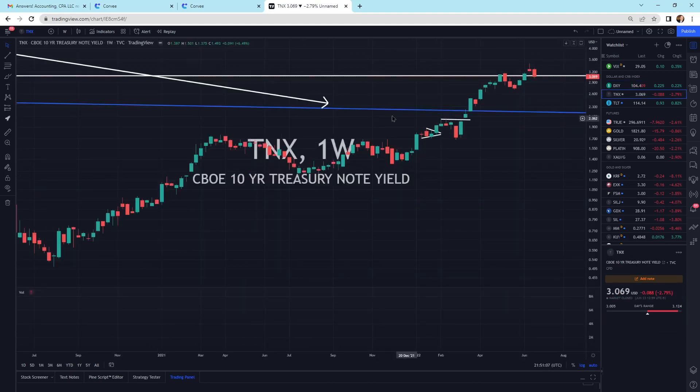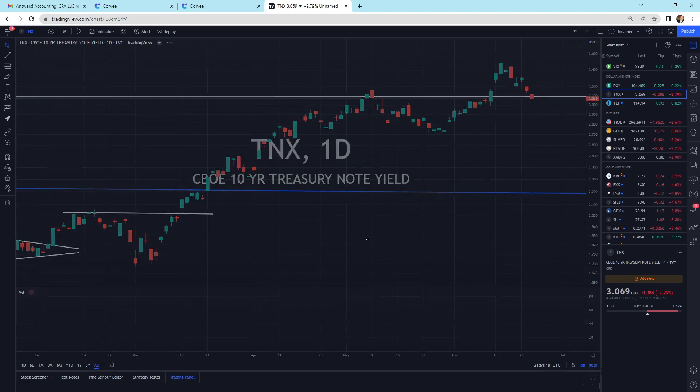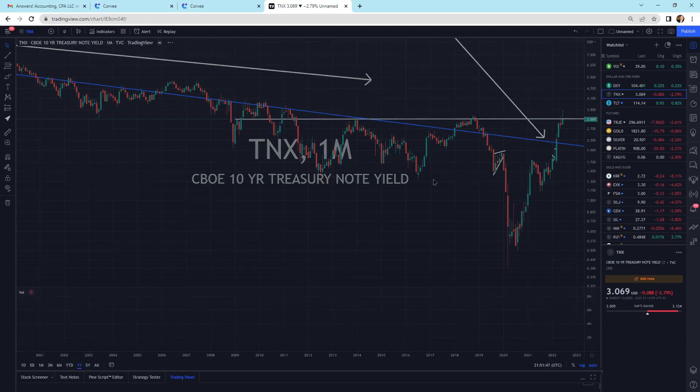The 10-year yield has sold off, and it's sitting on support right now with a hammer candlestick. Hammer candlesticks usually mean that you're getting some support underneath — that's why there's a wick. We are sitting on top of this line going across. Basically, we broke out and came back and did a retest all this month. That's a nice strong support line we have to break through. Are we going to break through it, or move sideways below it? Difficult to say. There's a lot of fear in the markets right now.